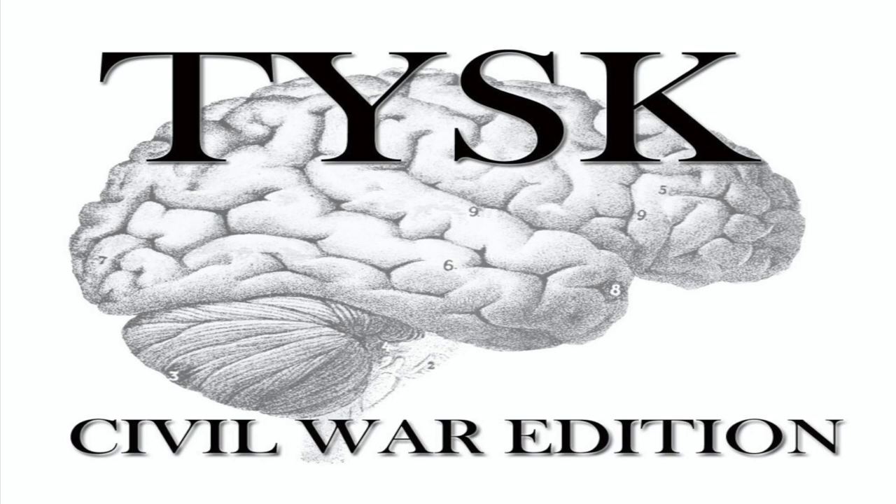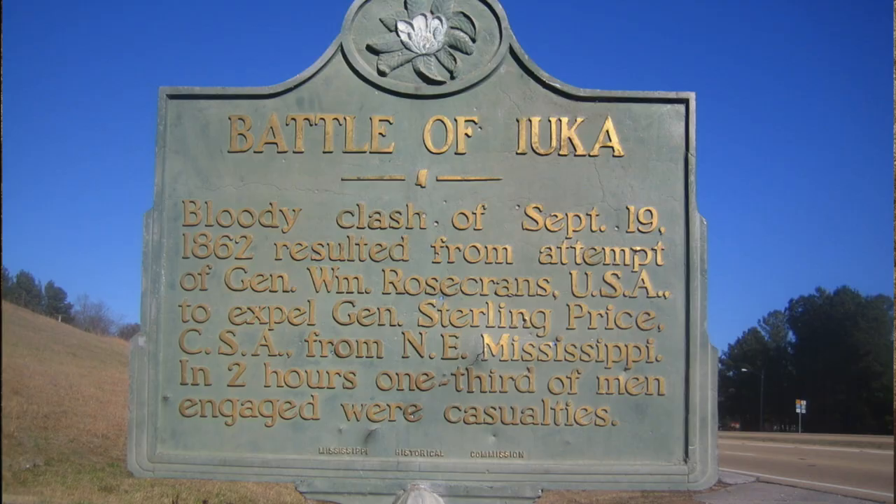Welcome to Things You Should Know, Civil War Edition. Today we're going to talk about the Battle of Iuka, located in Tishomingo County, on September 19th, 1862.